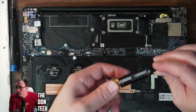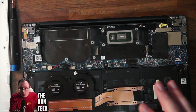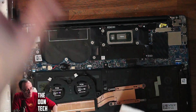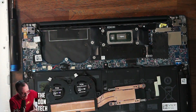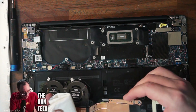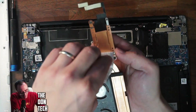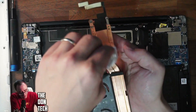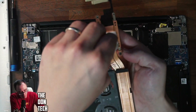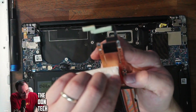Not a lot of thermal paste is necessary — it's a very small application. Make sure you have your correct heatsink. I'm going to use some isopropyl on this new heatsink real quick just to make it nice and clean, because I don't trust the job the vendor did in cleaning it. You have to be extremely careful cleaning the isopropyl alcohol off the copper heatsink, because if you bend it or dent it, it won't transfer heat properly to cool the actual components.